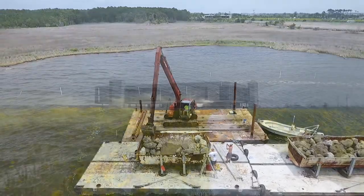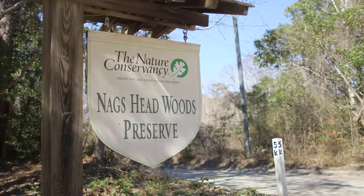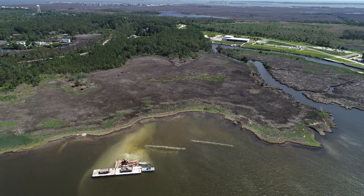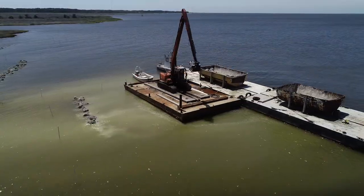The living shoreline we're installing is actually a partnership between the Coastal Studies Institute and the Nature Conservancy. That piece of property is actually a conservation easement owned by the Nature Conservancy, so we've always partnered on anything that we do across that particular landscape.